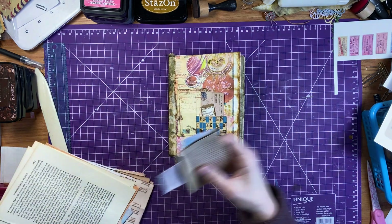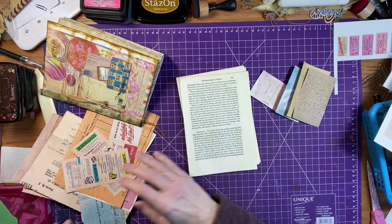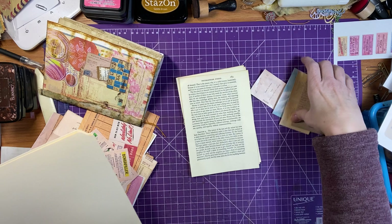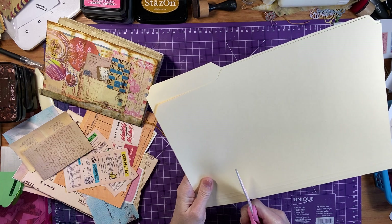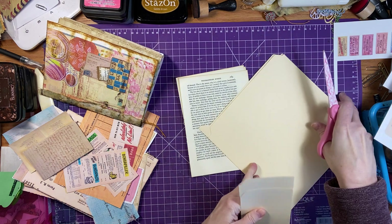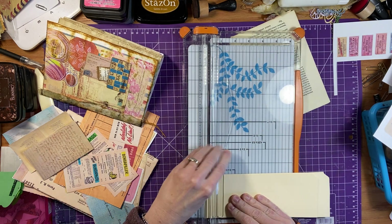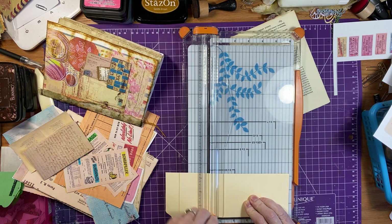And then I just cut out some bits and grabbed some book page for collaging or whatever. And I had some blank tags. Whenever I start something it happens to me all the time. But I'm going to just take the file folder and do my best to cut straight, and if not it's okay — I'm going to use my mini cutter to help me. I thought we could make some tags and attach some pockets.